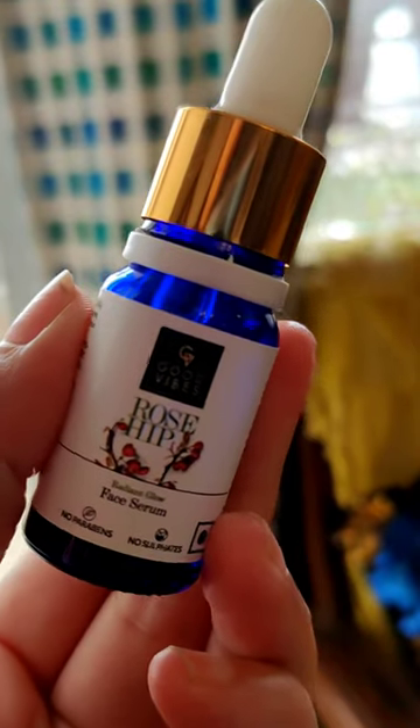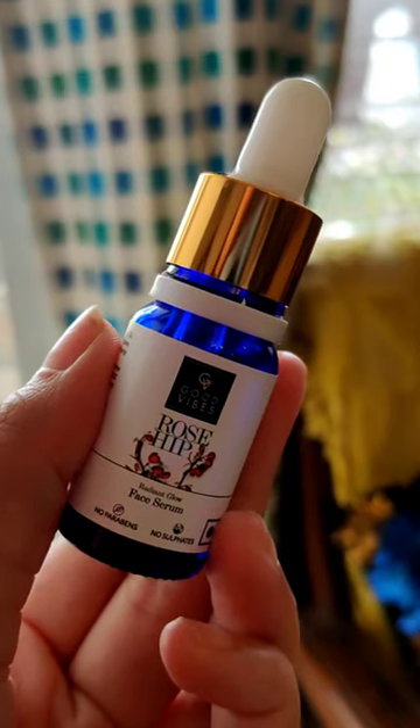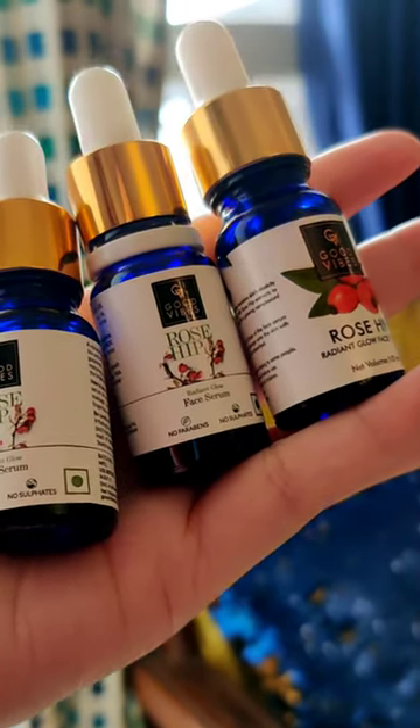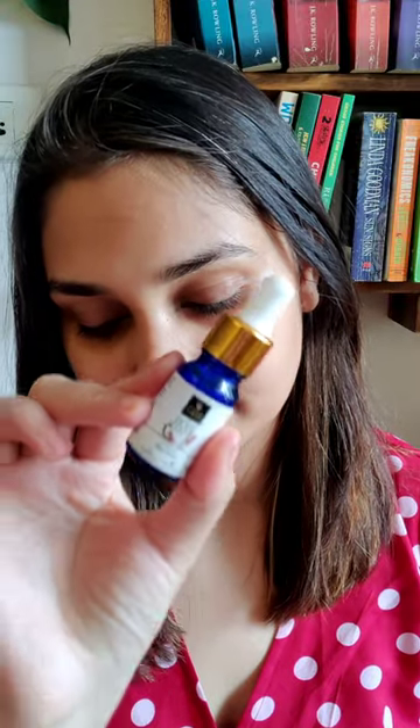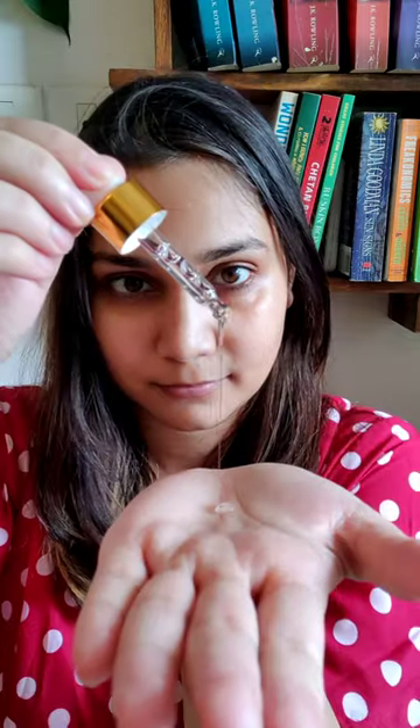You all know my love for good vibes rosehip serum — I absolutely love this stuff. I have backups because I love this product. It helps to brighten up the skin, clarify, and hydrate. It is also an amazing anti-aging product as well. This is made from South African rosehip seed oil extract and almond oil.